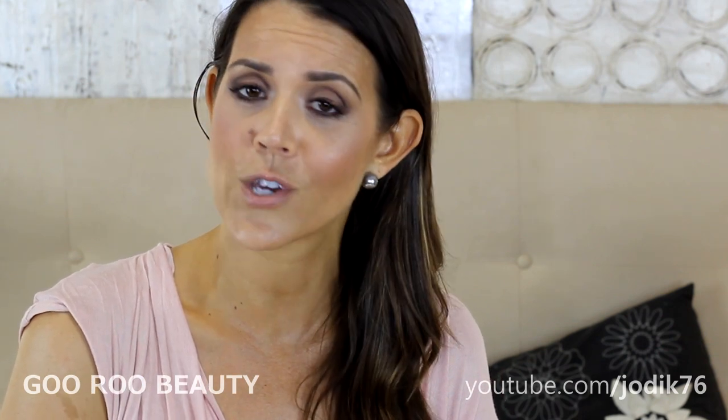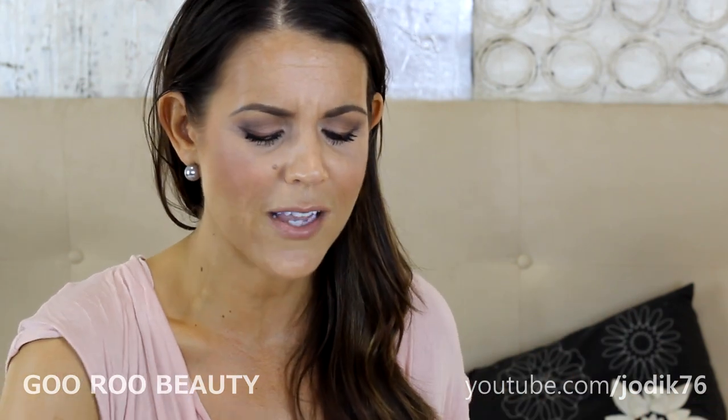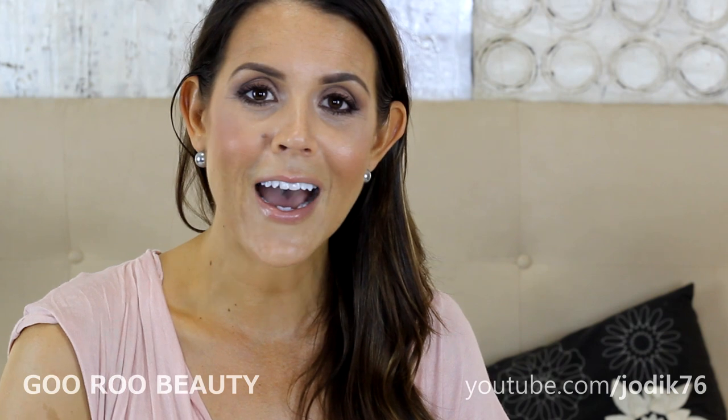What better way to come back than with a favorites video for January 2014 — the very first for the year. I've got shower items, face items, eye products, nail products, lip products, and cheap products. Without any further ado, I'm going to get started.